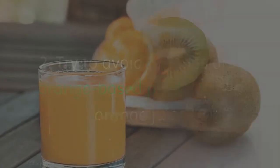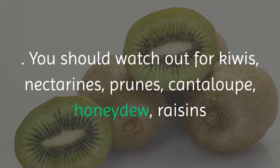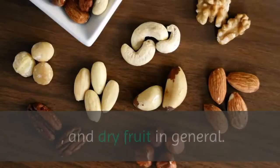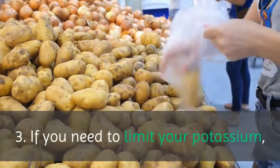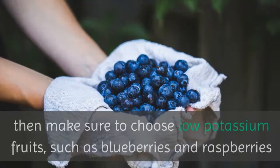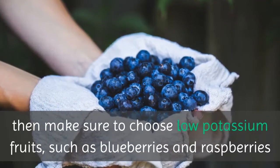You should watch out for kiwis, nectarines, prunes, cantaloupe, honeydew, raisins, and dried fruit in general. If you need to limit your potassium, make sure to choose low potassium fruits such as blueberries and raspberries.